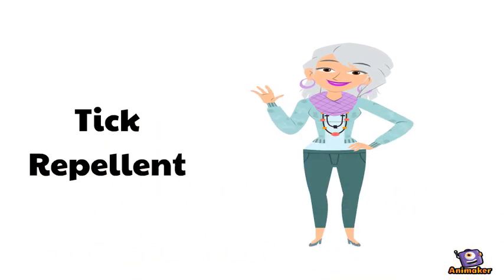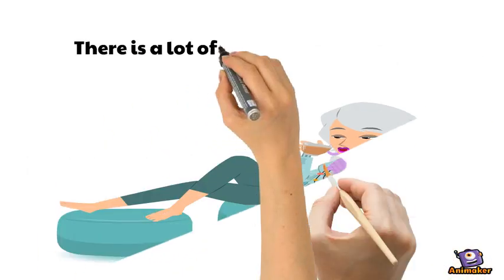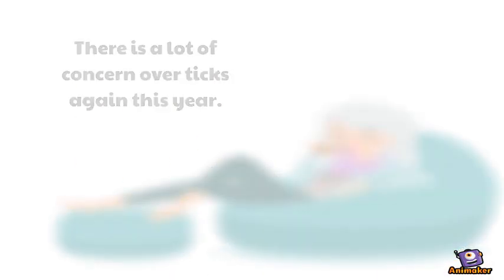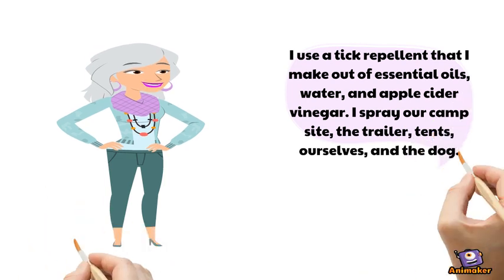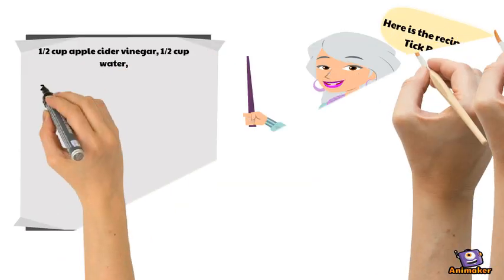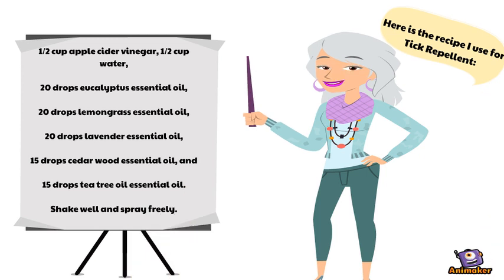Tick repellent. There is a lot of concern over ticks again this year. I use a tick repellent that I make out of essential oils, water, and apple cider vinegar. I spray our campsite, the trailer, the tents, ourselves, and the dog. Here is the recipe I use for tick repellent.